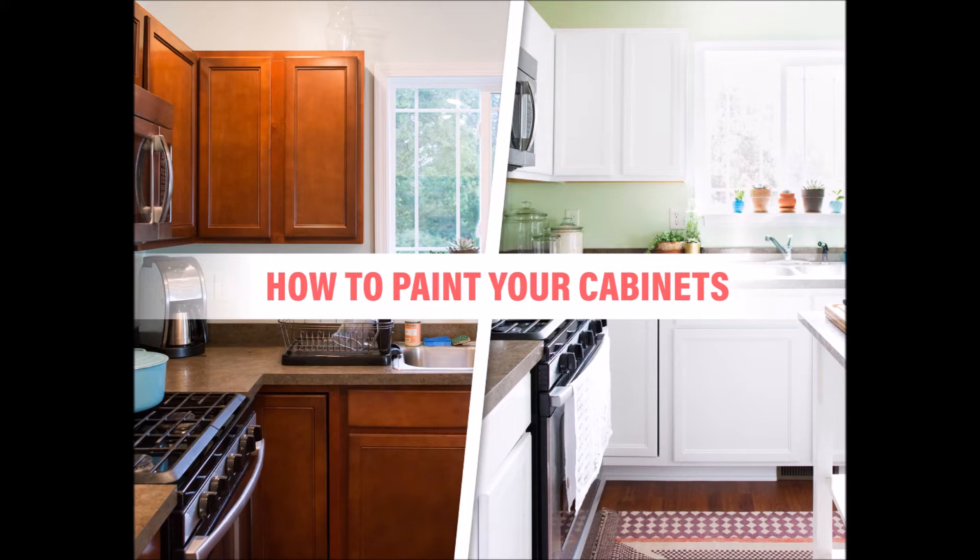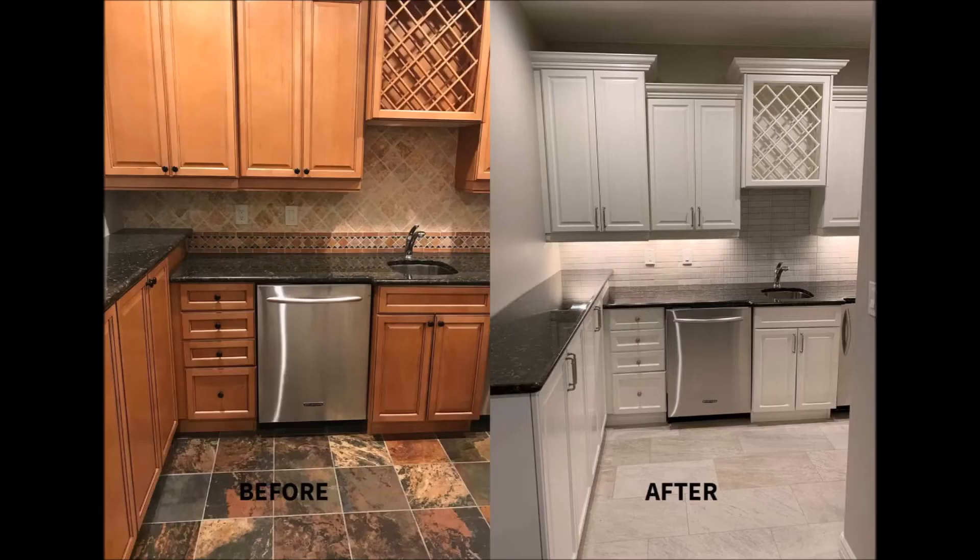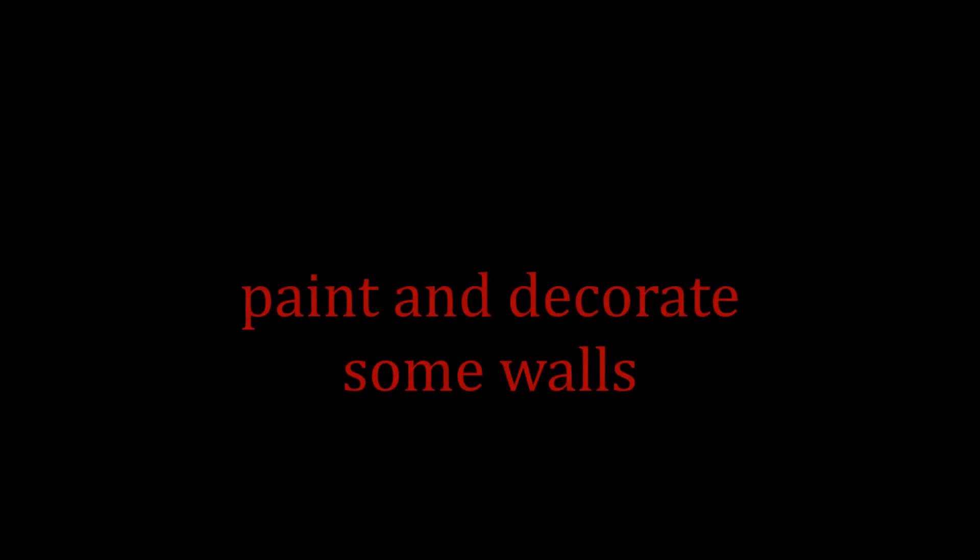If you have colored cabinets in your kitchen, you can make them white in order to give your kitchen an elegant aspect and make it seem bigger and more spacious.